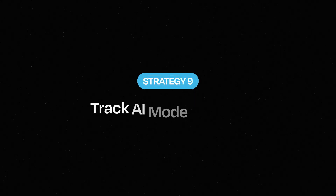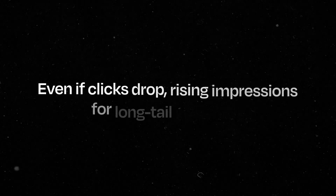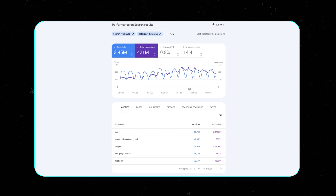Strategy nine: you have to track AI mode visibility. You can't optimize what you don't measure. AI mode won't always send traffic, but it does leave fingerprints and your job is to spot them. The clearest first step is to use Google Search Console to catch early impressions. AI mode is still drawing from the index, so even if clicks drop, rising impressions for long-tail keywords means it's still being summarized or cited. There's been debate about Search Console data not yet reflecting AI overviews, but I believe that will change — so start baselining the impression data you can see now.